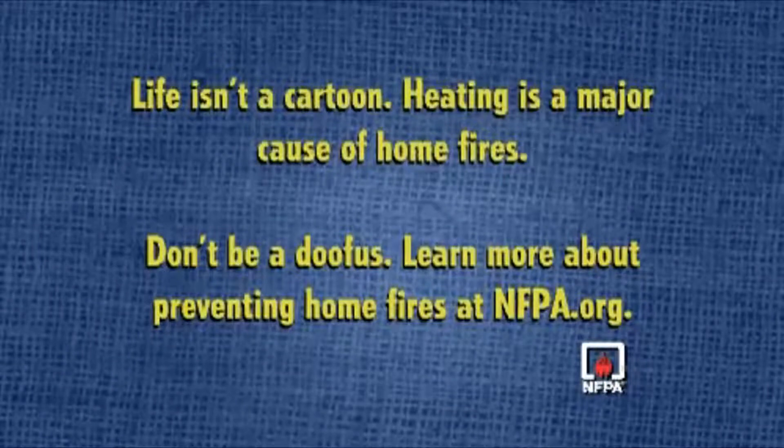Life isn't a cartoon. Heating is a major cause of home fires. Don't be a doofus. Learn more about preventing home fires at NFPA.org.